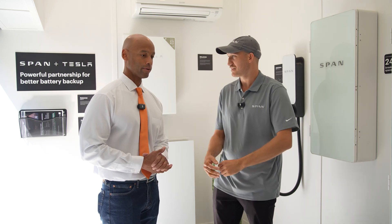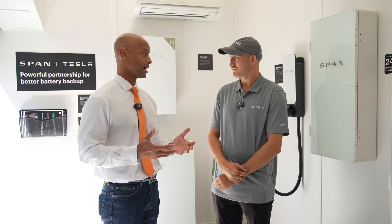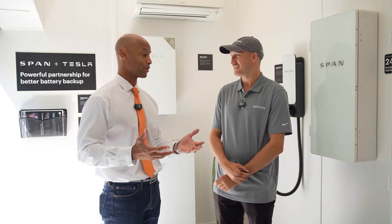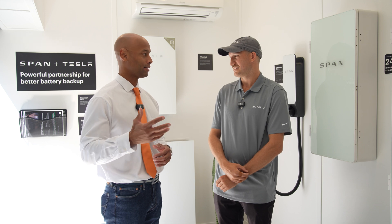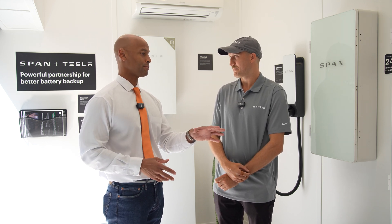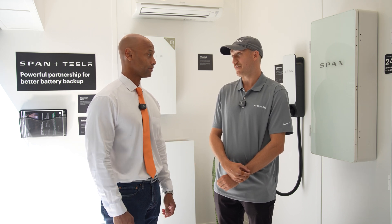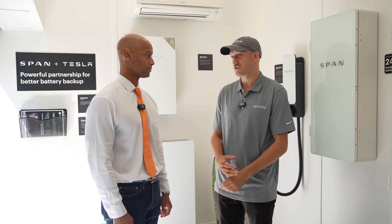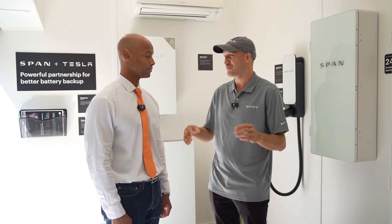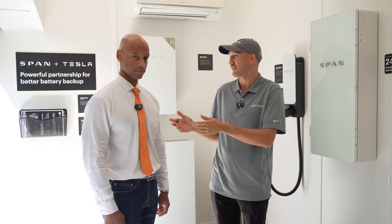I'm glad to see the larger size because a lot of the early adopters of this technology have larger homes, and in many cases they need larger load centers — they've got pools, multiple air conditioning units, and they just need more space. The 48-space version of the SPAN smart panel will be available in the first half of next year, turning towards the earlier end of that first half. The smaller 16-space panel will be available towards the second half of next year.